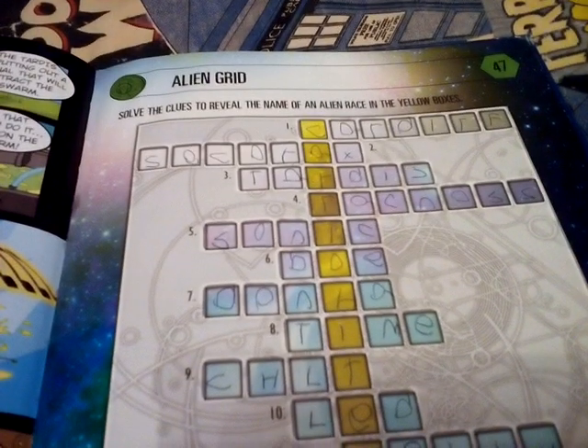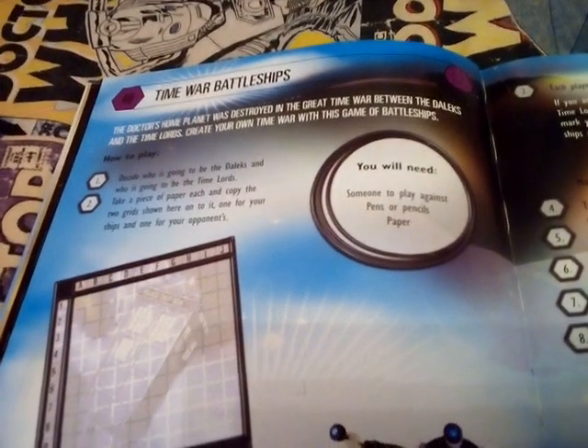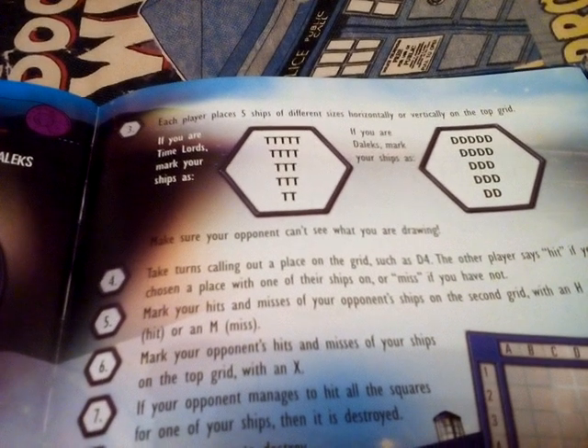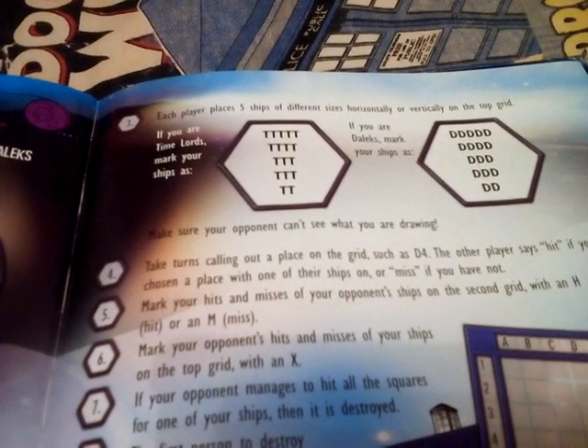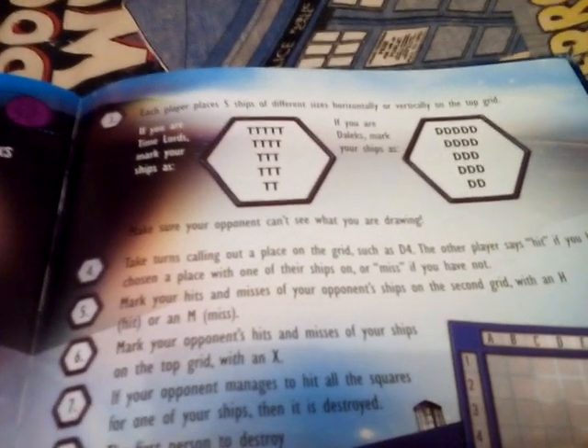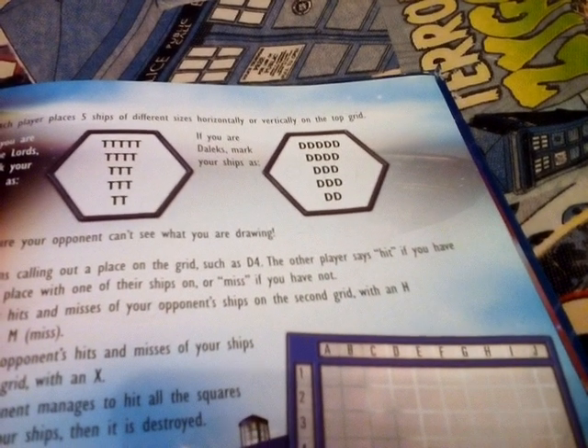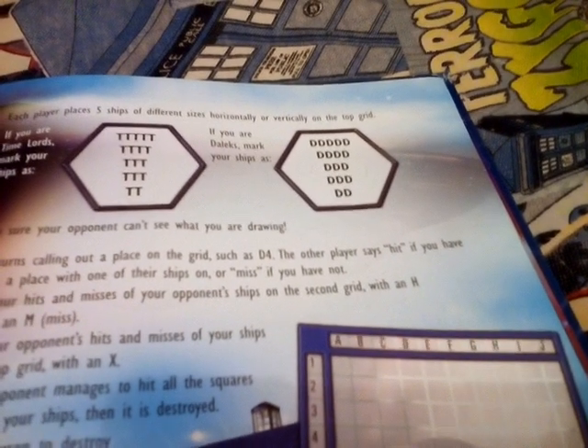There's an alien grid - look how weird my writing was back in the day. And then 'Time War Battle Ships' - you'll need someone to play against, pens and pencils. If you're the Time Lords you mark your ships as T, and if you're the Daleks you mark your ships as D.